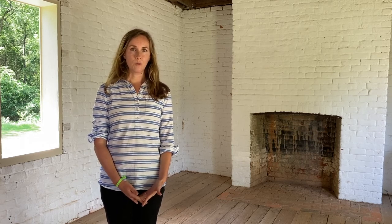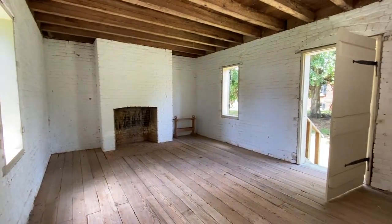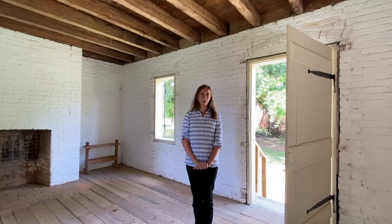We know that in 1860 there were 80 enslaved people here living in 20 buildings, putting an average of four people per building. As you can see, this is a very small structure — about 300 square feet of floor space. It's difficult to imagine four people crammed in this building, and probably more earlier when there were more enslaved people living here. We're very fortunate to still have these buildings standing, especially in the condition they're in — they retain a great deal of their original materials and integrity.